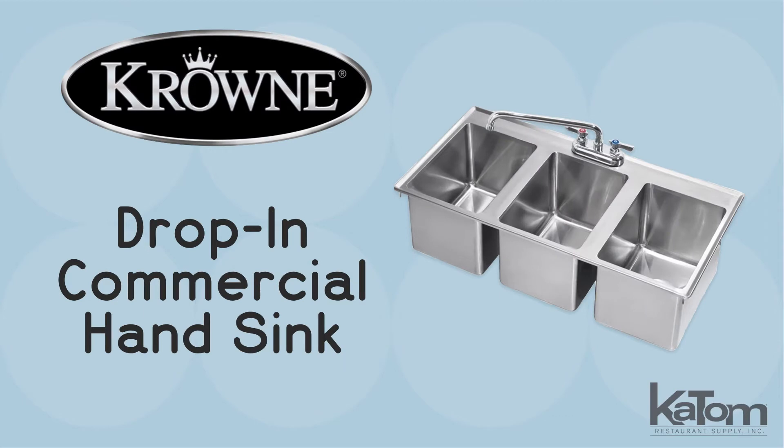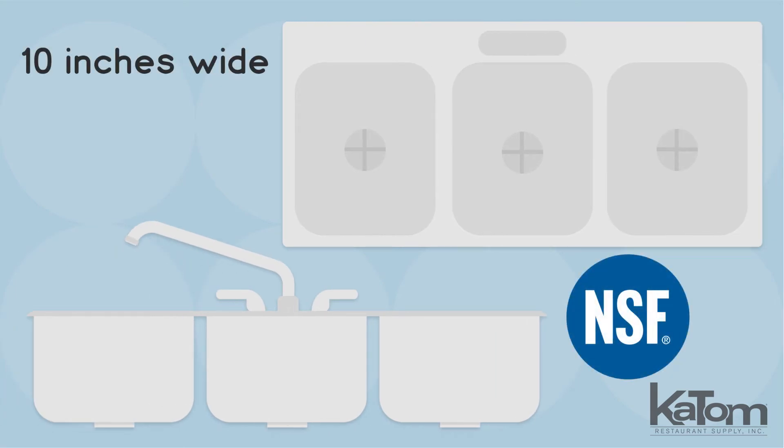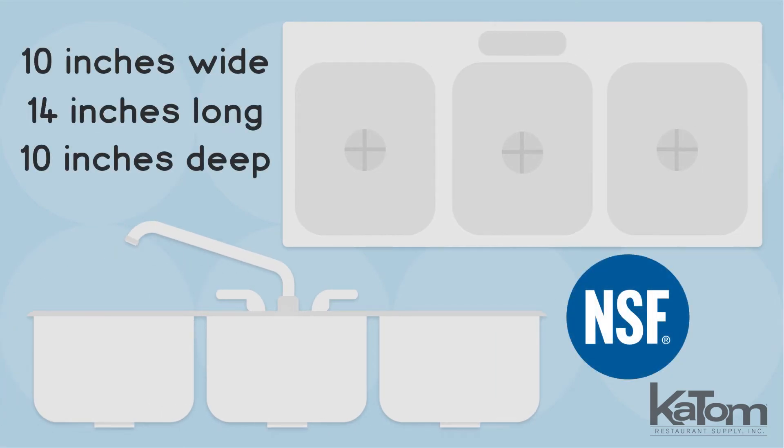Maintain sanitary practices in your kitchen with this three-section drop-in compartment sink from Crown. Each compartment of this NSF certified sink measures 10 inches wide by 14 inches long by 10 inches deep.